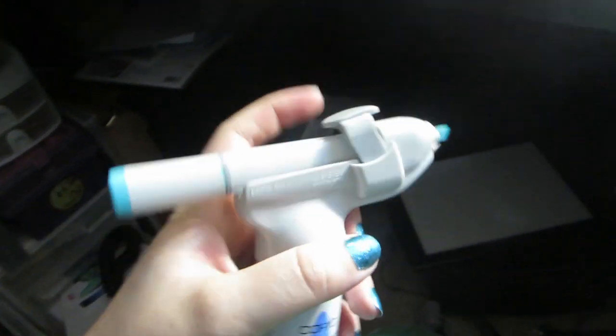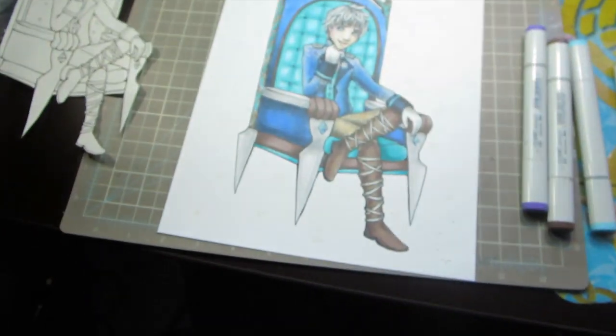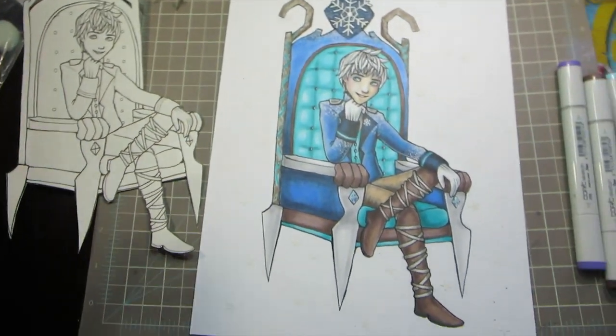I've got the compressor set up and the airbrush gun is ready to go. I kind of forgot how to use the compressor because last time I just used air cans, so I had to figure it out again. But I got it sorted and it's time to airbrush.